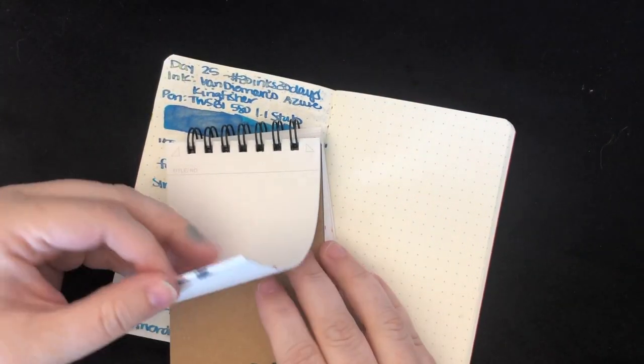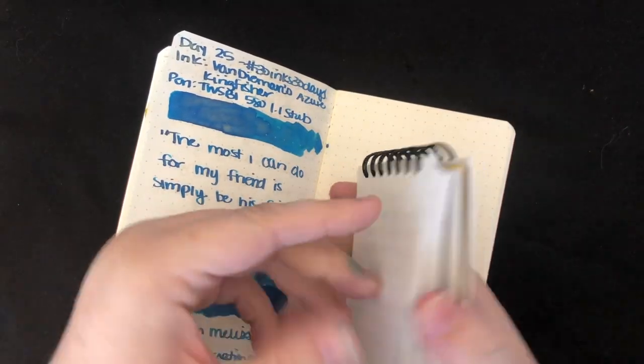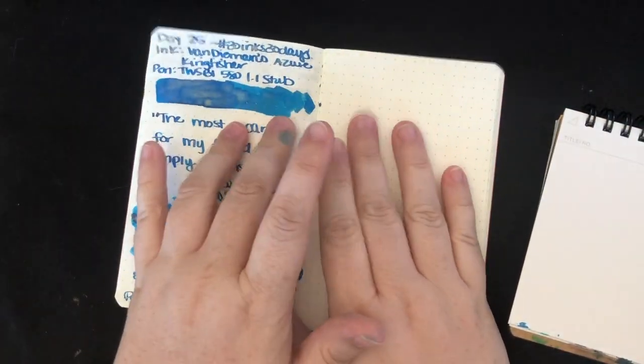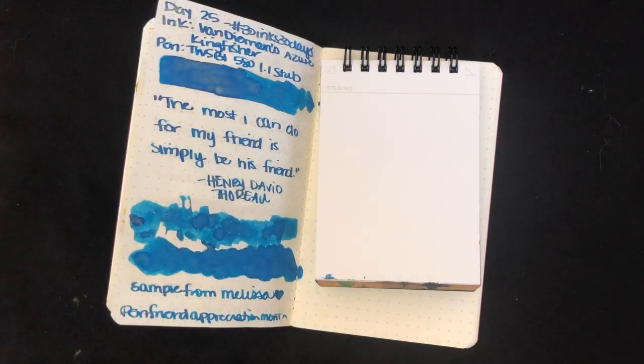I can't believe I'm almost to the end of this little notebook. I'm so sad. This has been the perfect notebook for two months worth of 30 Inks. This notebook is a gift from my friend Creepy Nibs, and this notebook was a gift from my pen friend Casey. I haven't talked about that so much in a while, but these were all gifts. So I'm so grateful. Thank you so much.